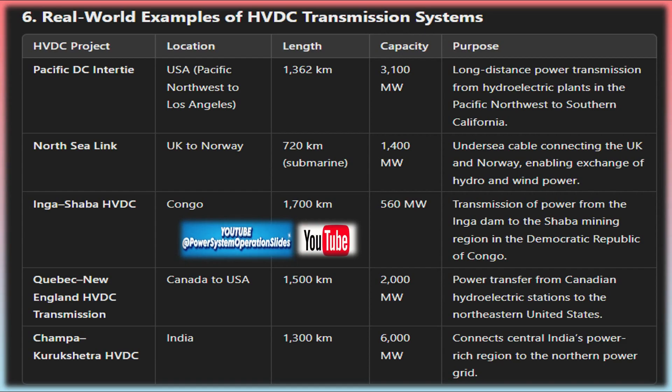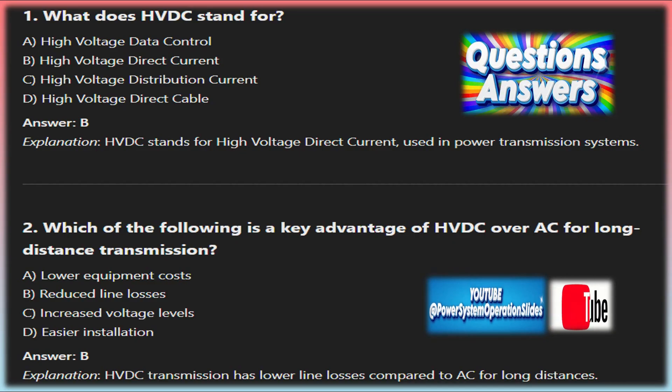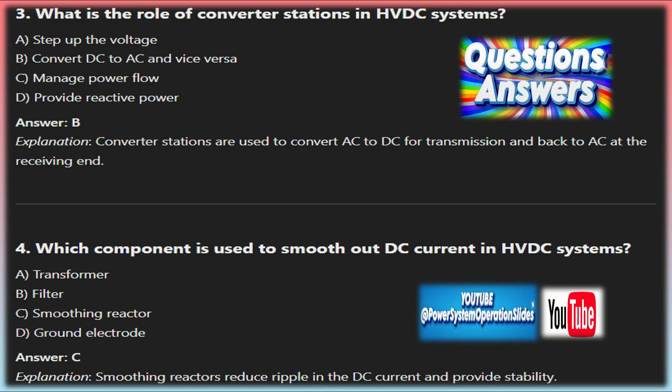One of the most significant advantages of HVDC transmission is the reduction in energy losses compared to AC transmission, especially over long distances. AC transmission lines suffer from losses due to inductance, capacitance, and other factors that increase with distance, while HVDC eliminates these losses, making it far more efficient for cross-country or cross-continental links. HVDC is also the preferred solution for transmitting power in remote areas or for offshore applications, such as transmitting electricity generated by offshore wind farms to the mainland.